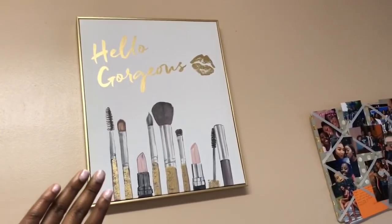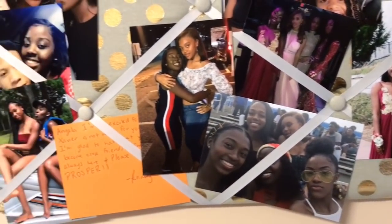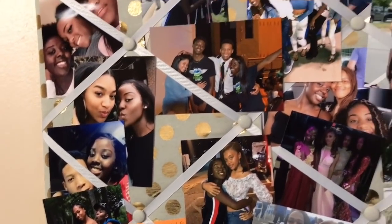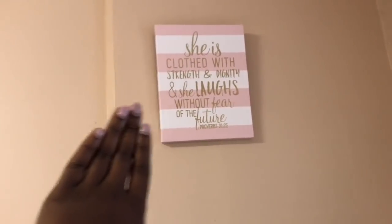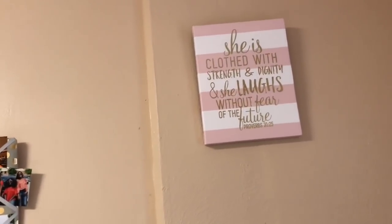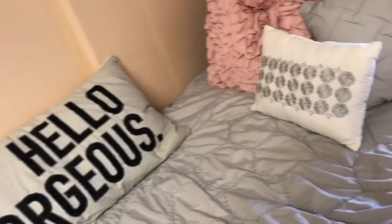For the wall decor next to my bed, we have a picture that says 'Hey Gorgeous.' We have a collage I made before leaving home of me and all my close friends — my besties. We also have this lovely picture I got from Hobby Lobby, and these lights.